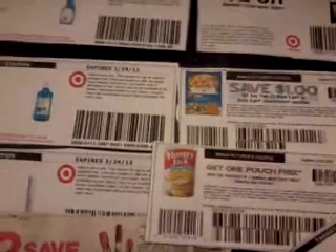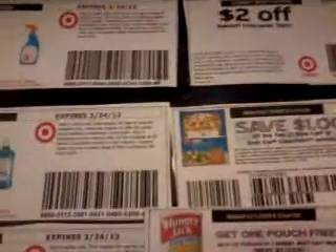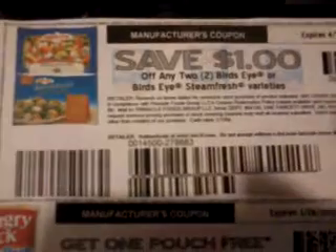Hey guys, another coupon alert! If you plan on going to Target this week, just a couple of coupons you definitely want to print and use. The first one is this Bird's Eye — it's actually a Facebook coupon, and I will have the link down below. These are currently on price cut at Target for a dollar. You're going to use this dollar-off-two Facebook coupon, making it 50 cents per bag.